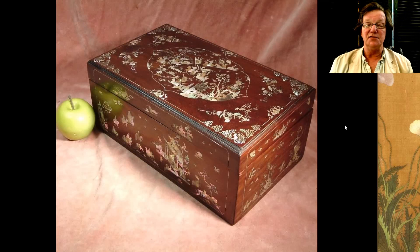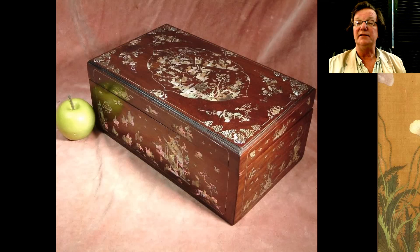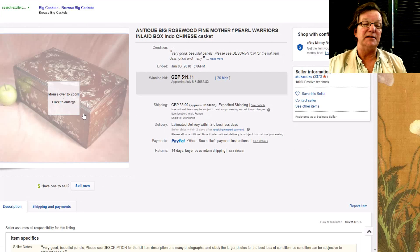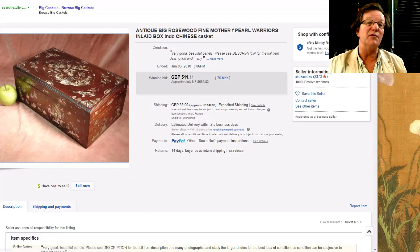Over here there was this box — a beautifully inlaid hardwood box with mother of pearl. They did a lot of these in Vietnam and this was a very nice one. It did pretty well, bringing $685. It had a lot of very fine detail and not much in the way of losses, which you usually see with mother of pearl boxes — a lot of times half the mother of pearl is missing.